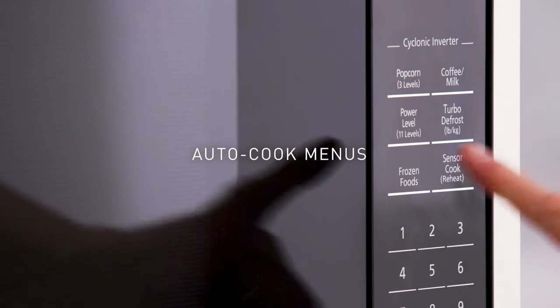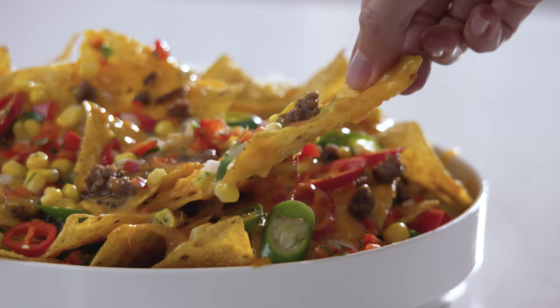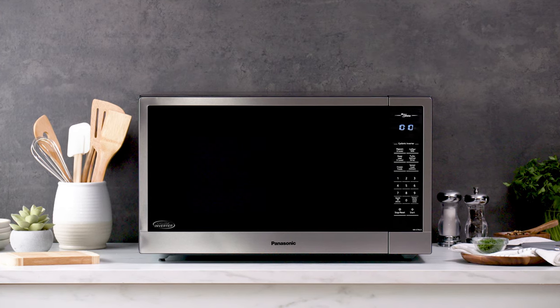And our auto-cook menus make cooking fresh and frozen vegetables, entrees, and snacks fast and easy. But the Genius Sensor is only the beginning.